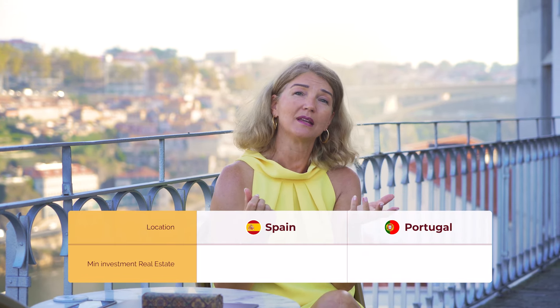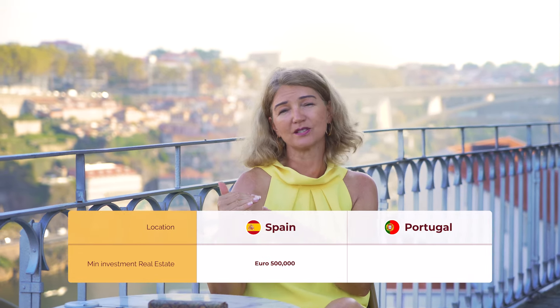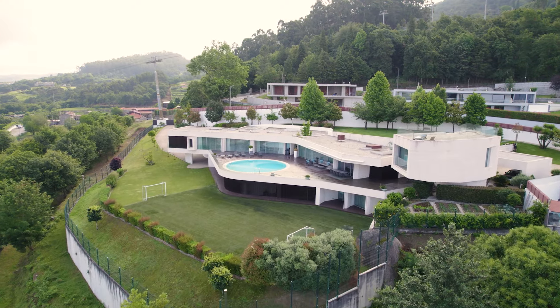The very first question I'm asked is: what is this going to cost me? In other words, what are the different investment criteria when you compare these two programs? The majority of investors in both the Spanish Golden Visa and the Portugal Golden Visa Program invest in real estate. The Spanish Golden Visa requires a minimum real estate investment of 500,000 euros. The Portugal program has a variety of categories, starting at 280,000 euros in less densely populated areas, 350,000 euros for renovation or regeneration areas, up to 500,000 euros in the capital.